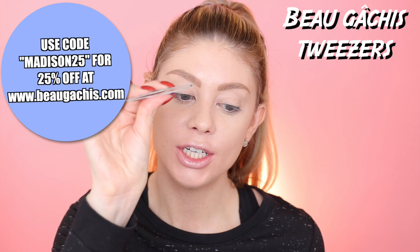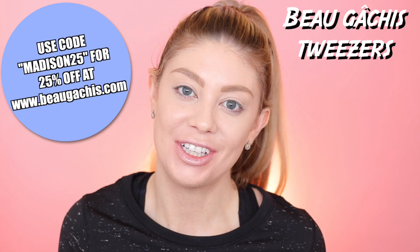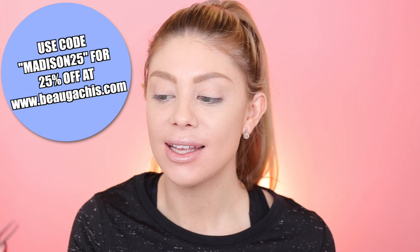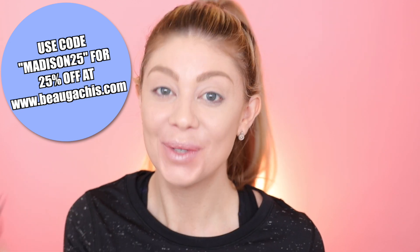I already have my foundation done and also my eyebrows, but first I'm going to go ahead and just clean up some hairs down below here, because you know how you get those random brow hairs that just pop out of anywhere. I'm going to use my Beau Gâchis tweezers right here — they're actually sponsoring this video. These tweezers are really really good; I know for me it's really hard to find a good pair of tweezers.